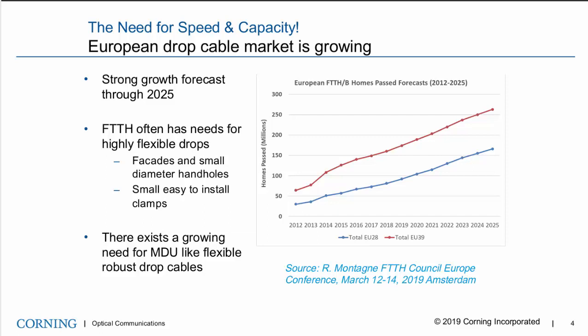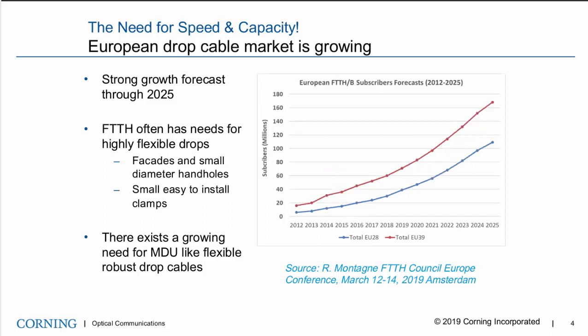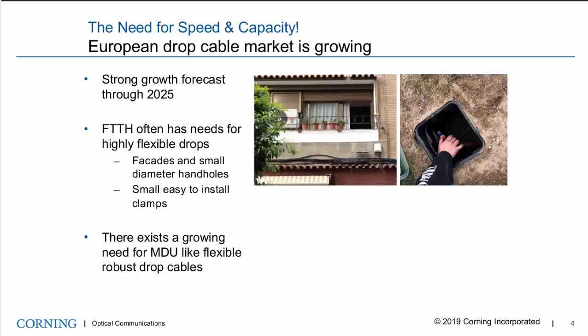This chart shows expected homes passed through 2020 for the 28 European countries, as well as a group of adjacent countries represented here by EU39. This growth is still expected to double through 2025. The second chart shows the number of subscribers, which are expected to grow even faster due to the lag between homes passed and subscriber take rates, which are still below 50%. This will enable substantial growth in this drop cable market for the foreseeable future.